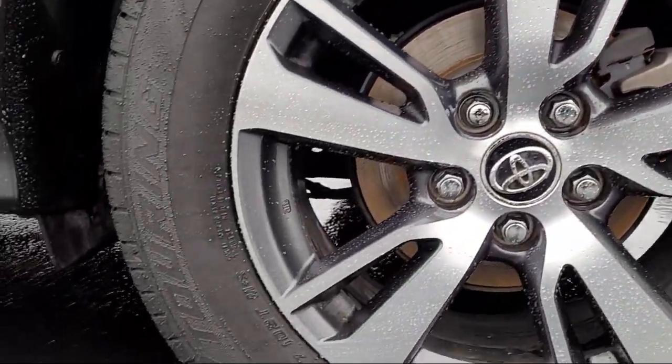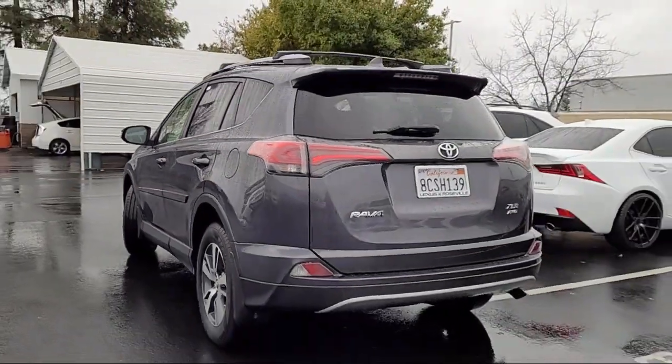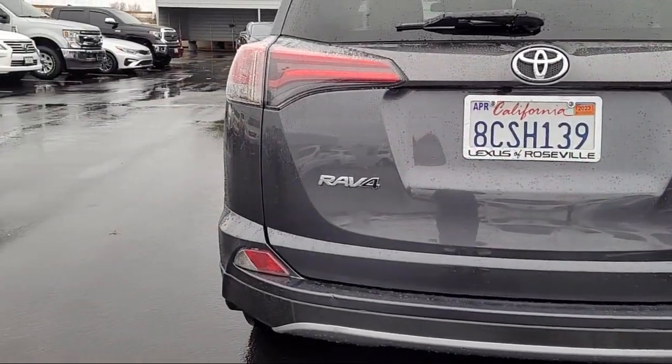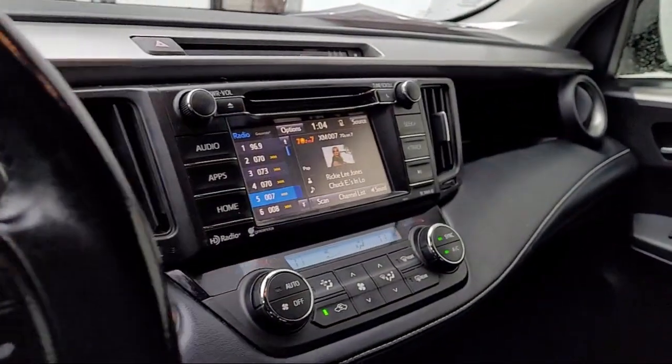It also features a Moonroof/Sunroof with Power Glass, Anti-Traffic, and One-Touch Open/Close. Additional features include a Leather Trim Steering Wheel, Dual Front Air Conditioning Zones, Voice Operated Audio System, and Trailer Stability Control. The vehicle has less than 75,000 miles on the odometer.